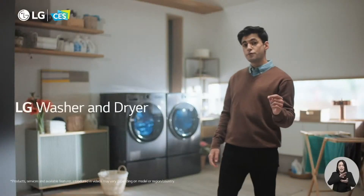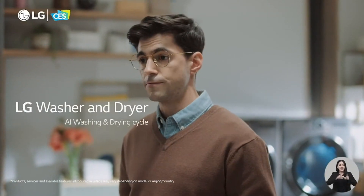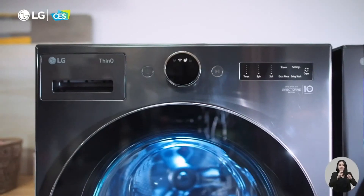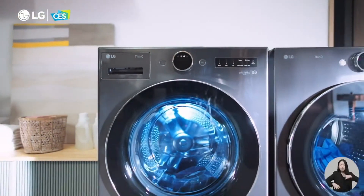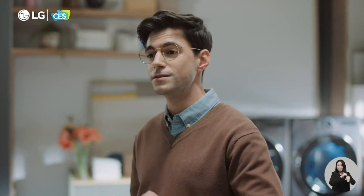Keeping things dirt-free and hygienic is a priority in every home. Your favorite AI Direct Drive, or AIDD, levels up your style by leveling up the life of your clothes. Just upgrade your device via the ThinQ app and enjoy a lifestyle that is customized to your needs.